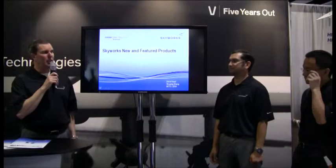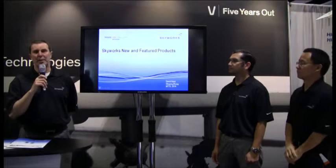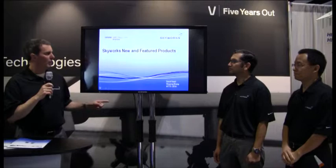Hi, my name is Dave Seed from Skyworks Solutions. With me here today we have Tom Valencia and Xu Ping. We're going to talk about some of the newest, latest, greatest broadband products that Skyworks has released over the last year.